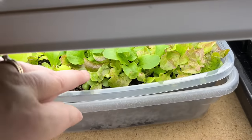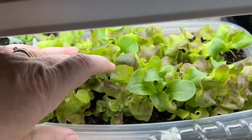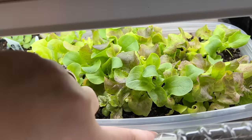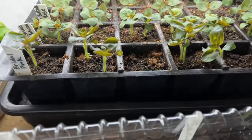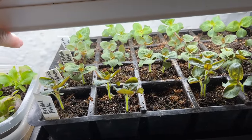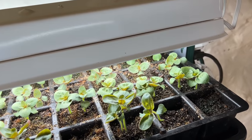Here's my mesclun lettuce. This is going to be treated as a cut-and-come-again lettuce, so it's almost ready to harvest as baby lettuce leaves — I'll be doing that in the next day or two. In this tray we've got snapdragons: Potomac Pink, Madame Butterfly Rose, Potomac Apple Blossom, and Bridal Pink snapdragons. They all look pretty good.